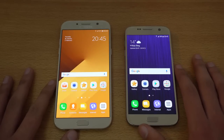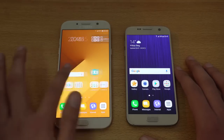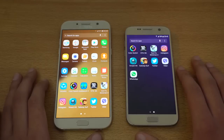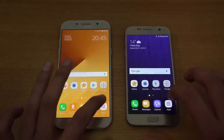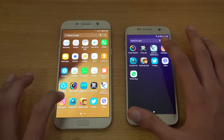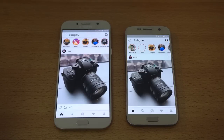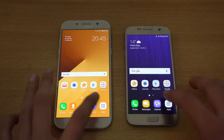The price difference between these two phones is about $150, depending on where you live. This one is around $500–$520, and the S7 is $600 plus. Let's go back into the app drawer and launch Twitter — the Galaxy S7 wins again. Instagram — and you can see that the A7 2017 was faster there. So first victory for the A7 2017, I guess.